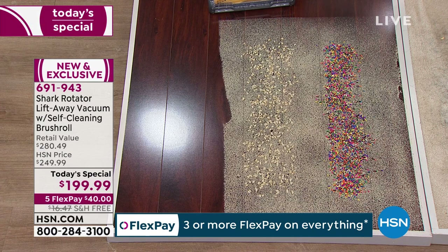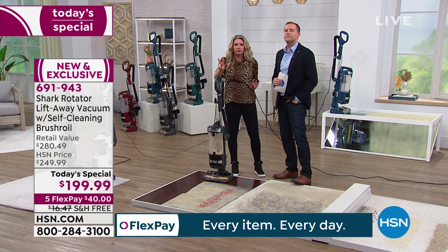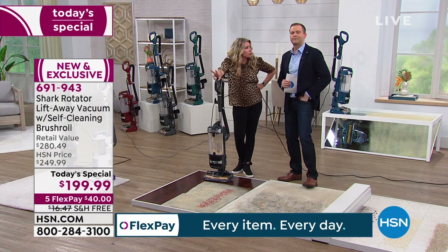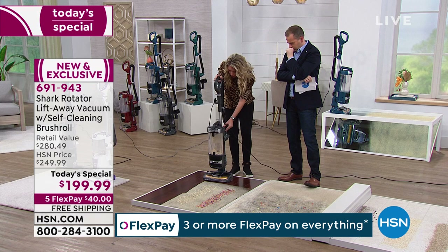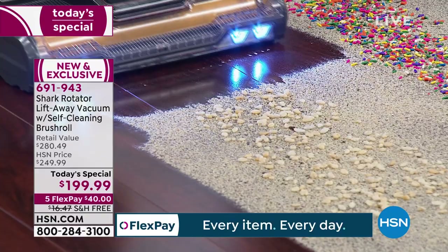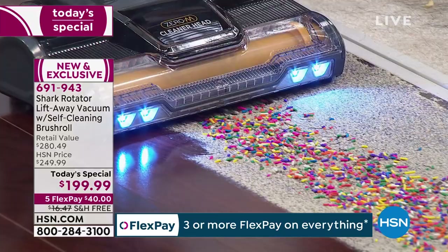Here's a pet peeve of mine with other vacuums. Two things clean your floors: the suction and the brush roll. On other vacuums, when you turn it on hard surfaces, you turn the brush roll off to avoid splatter. But if there are two things cleaning and you turn one off, haven't you turned off half the cleaning power? Shark says not today — on hard surfaces the brush roll is still going, and there is still no splatter. Maximum cleaning at all times.